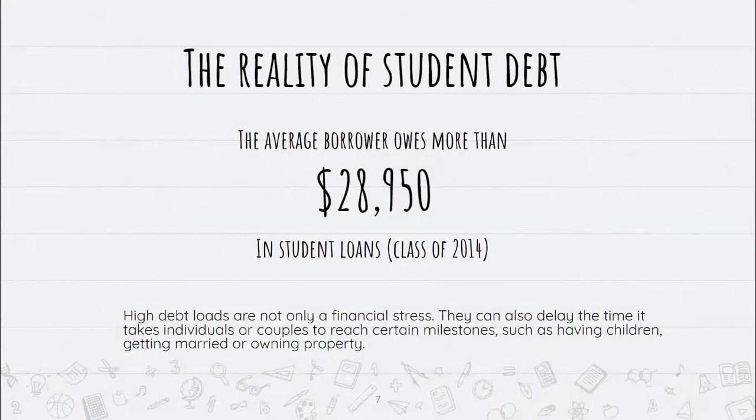The reality of student debt is that the average borrower from the class of 2014 owes more than $28,950 in student loans. This is a huge financial stress, and it's not just about paying off the debt — it also affects other milestones in life, like whether they can consider getting married, owning property, or having children.